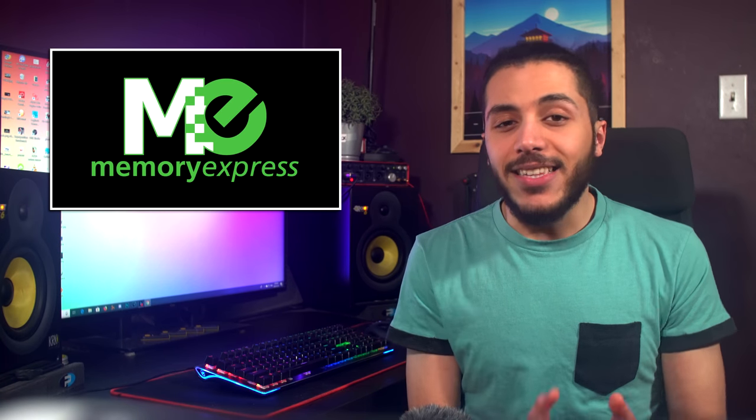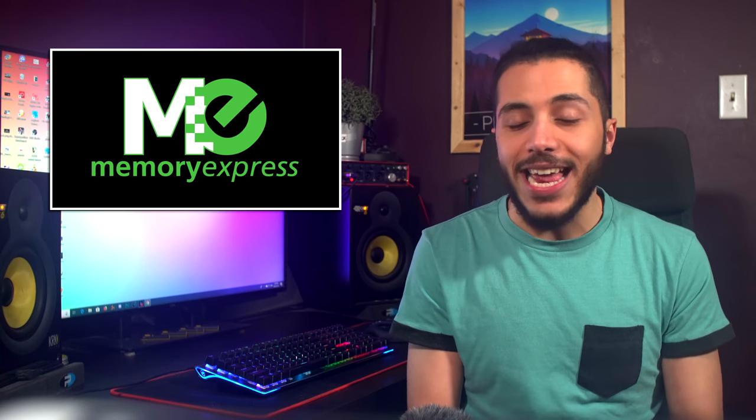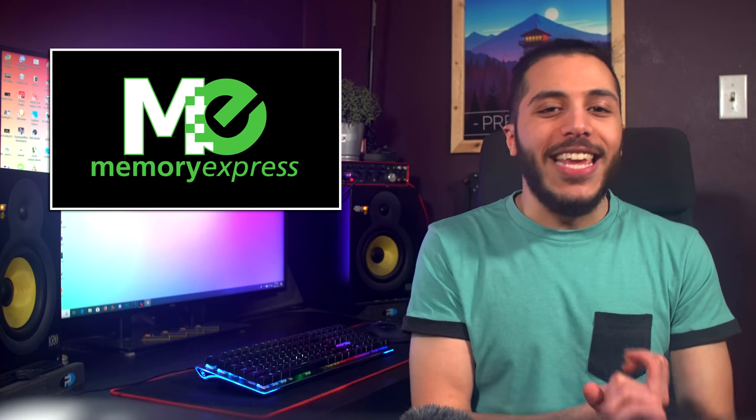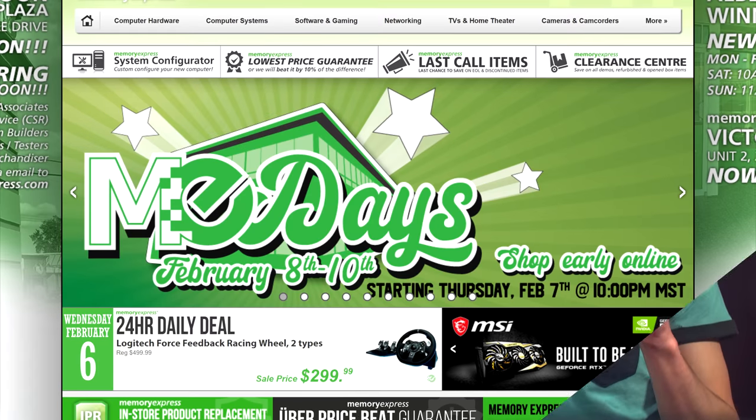Before we start, let me give a quick shout out to Memory Express. It's their first Mi Day. They have lined up a lot of awesome deals at every department, from PC components, laptops, desktops, monitors, gaming accessories, and more — all for you. I mean, me. I mean, it's a Mi Day.